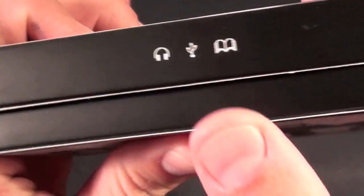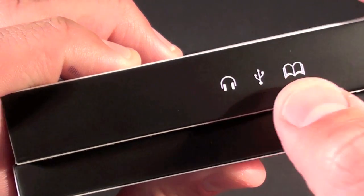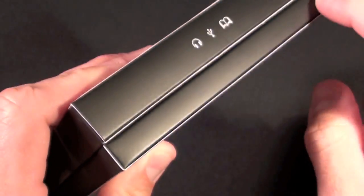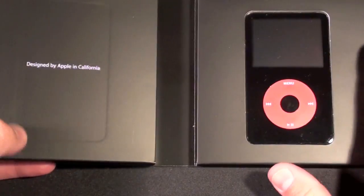The packaging has some U2 photography on it. Looking at the top, one compartment contains the headphones, USB jack, and literature. The other side contains the iPod — and there it is.